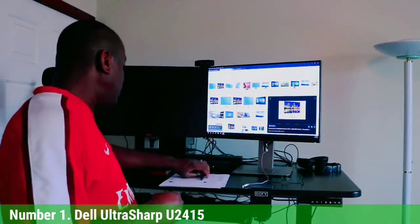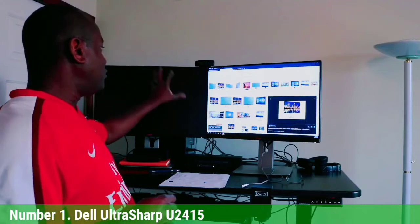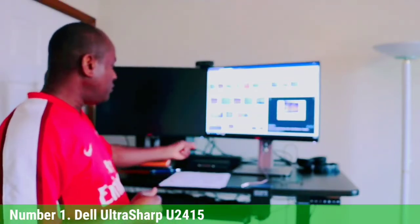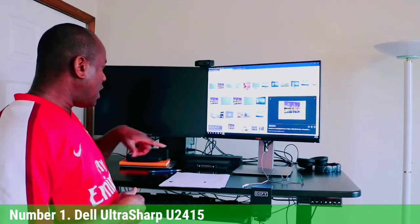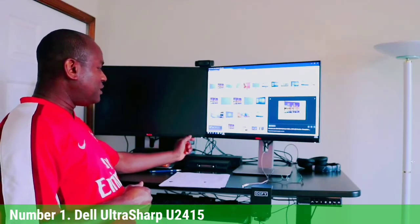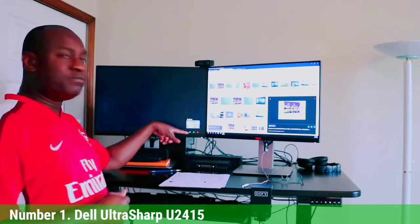Number 1: Dell UltraSharp U2415. The Dell U2415 is an excellently designed, no-nonsense FHD panel perfectly suited for office use. The integrated VESA mount offers wall mounting or multi-monitor display options. The monitor also features a height-adjustable stand, as well as tilt, pivot, and swivel adjustment with built-in cable management solutions. This panel features a broad 178-degree viewing angle, as well as a flicker-free LED-backlit display that offers a 1000:1 contrast ratio and anti-glare technology.